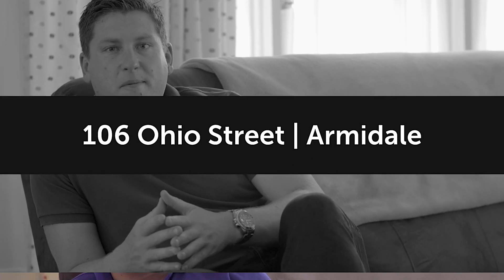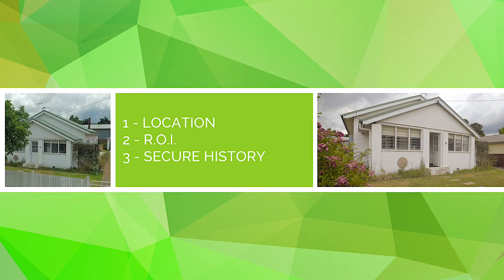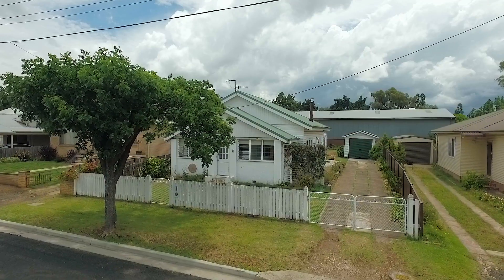When you're looking for an investment property in a university town, there's a couple of key things to look out for: location, return on investment, and a secure tenant history.